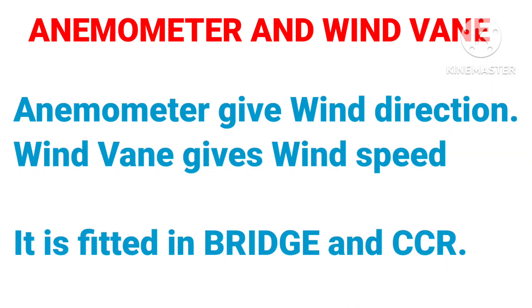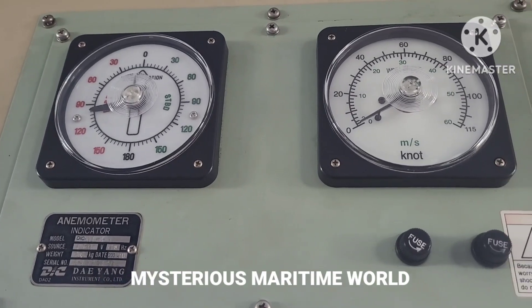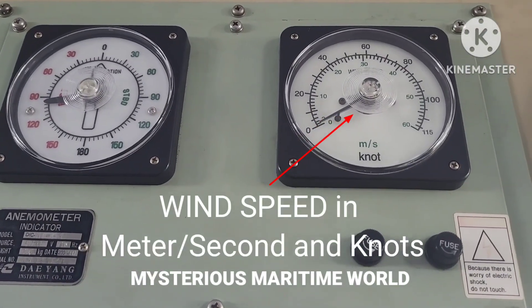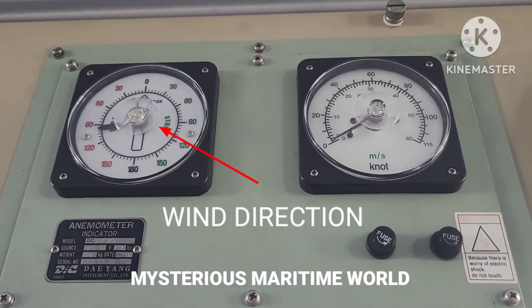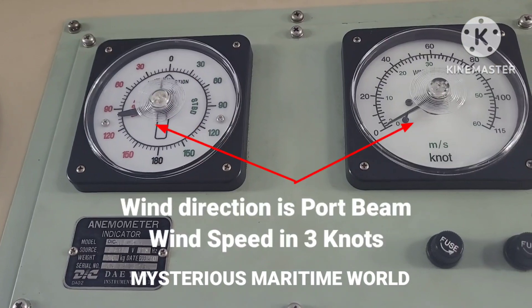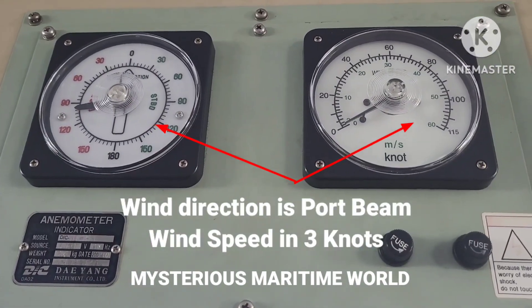Anemometer is a bridge equipment which tells the officer on watch about wind direction. Wind vane gives wind speed. It is fitted in the bridge and CCR. Anemometer gives wind speed in meters per second and in knots. It gives wind direction. As you can see, wind is coming from the port beam and wind speed is about 3 knots.